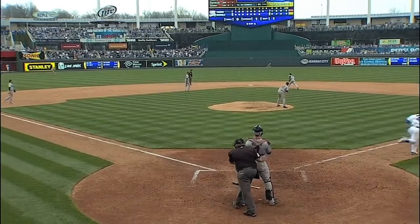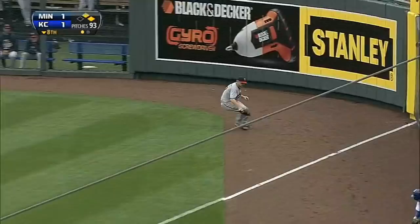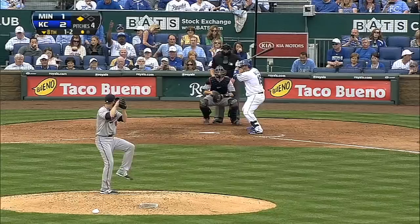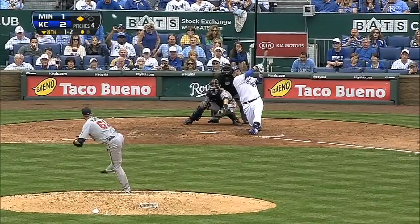Next up, Alcides Escobar with Gordon running on the pitch. They try the hit-and-run and Escobar drives it down into the corner. Alex Gordon is waved home — the Royals take the lead in the eighth inning, ending Correia's night. Jared Burton comes on, and after a wild pitch moves Escobar to third, Billy Butler comes through with an RBI single. Escobar scores, and the Royals take a 3-1 lead.